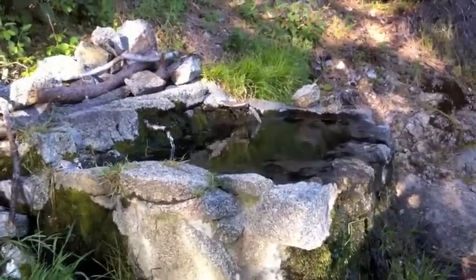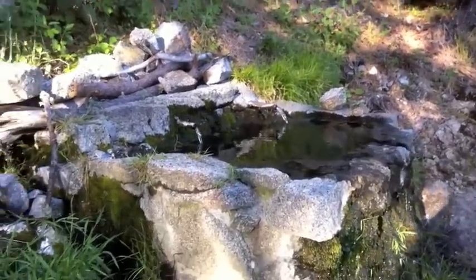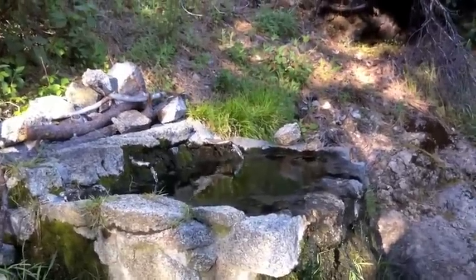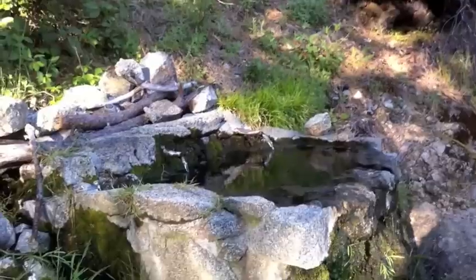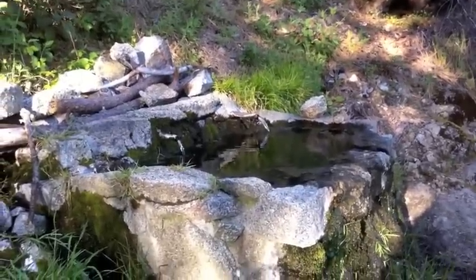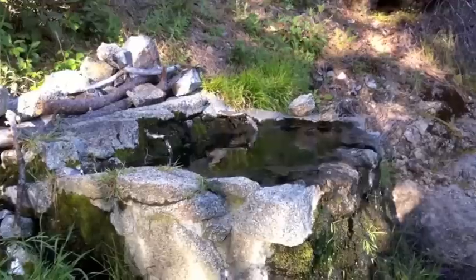If this thing wasn't here, it'd be really tough to do these hauls out here in the summertime. In the winter and early spring there are creeklets you can get water from, but most of the year all the backpackers depend on this to fill up before hitting the cone.